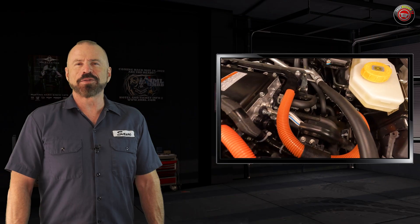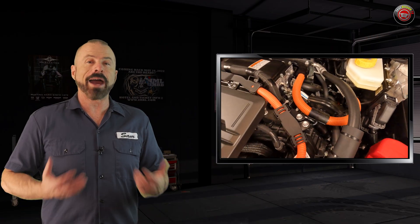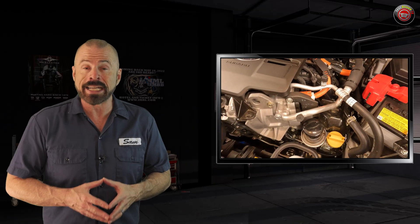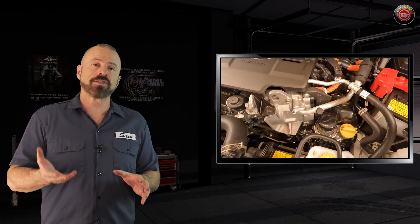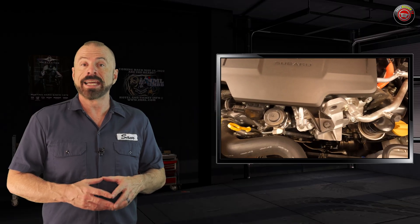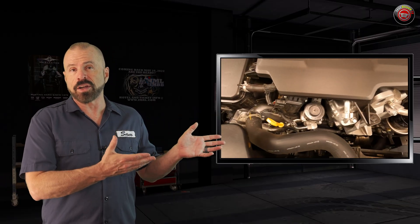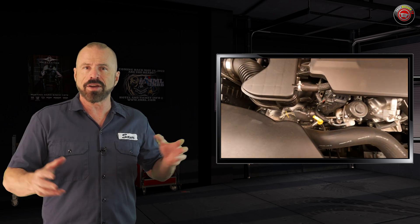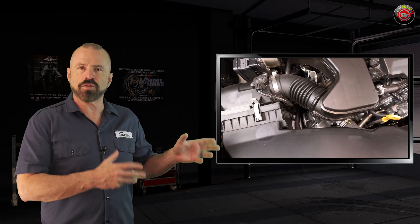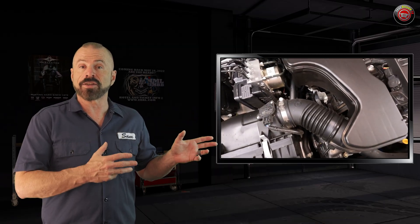All right my friends, there you have it for our underhood tour of the all-new powertrain in the 2025 Subaru Forester Hybrid. Now, it's worth pointing out that this same powertrain will be offered in the Crosstrek come this fall and will be virtually identical under the hood. The layout of some of the ancillary accessories might be a little bit different, but the engine, the transmission, and how it works will be identical. The specs will be virtually identical.